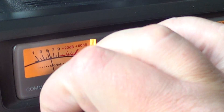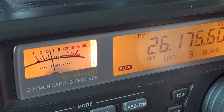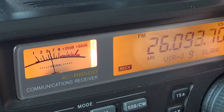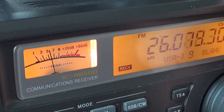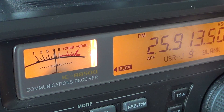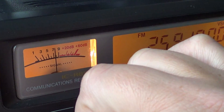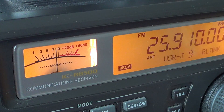So that's about it for now, but depending on propagation conditions, especially with the higher solar activity, if you have the FM capability on your radios, I believe that tuning around this band is going to reward you with some interesting signals.